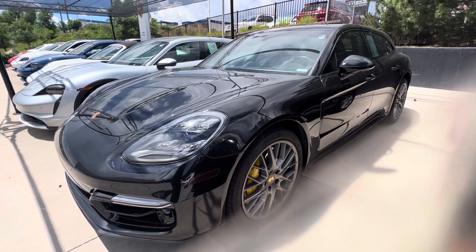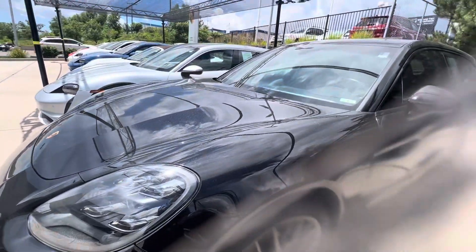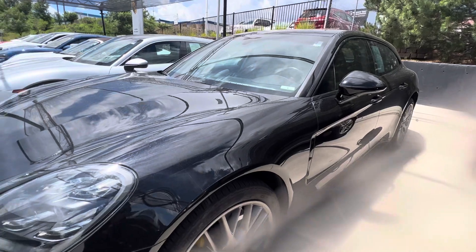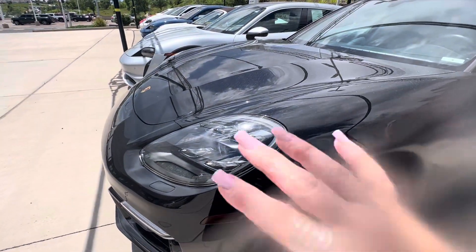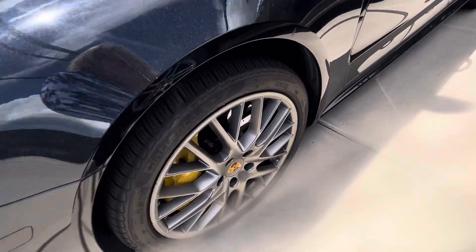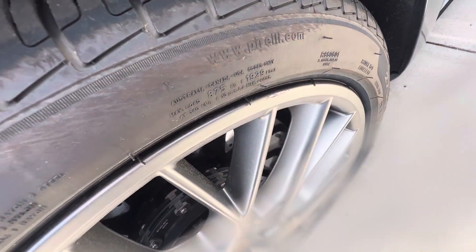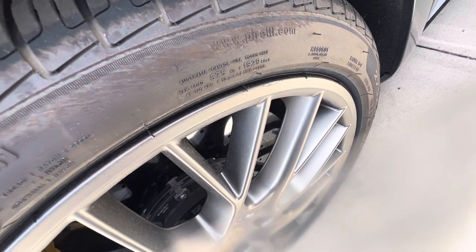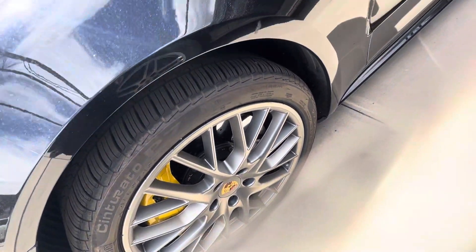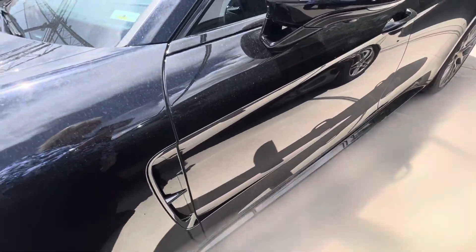It also has night vision assist, so you'll be able to see if there are any creatures in the road — very helpful for night driving. It's really loaded. I didn't see any dents, dings, or scratches throughout the whole vehicle. I think I found one little tiny spot on the rim here — maybe happened when they replaced tires at some point. You've got high gloss black accents and beautiful jet black metallic.